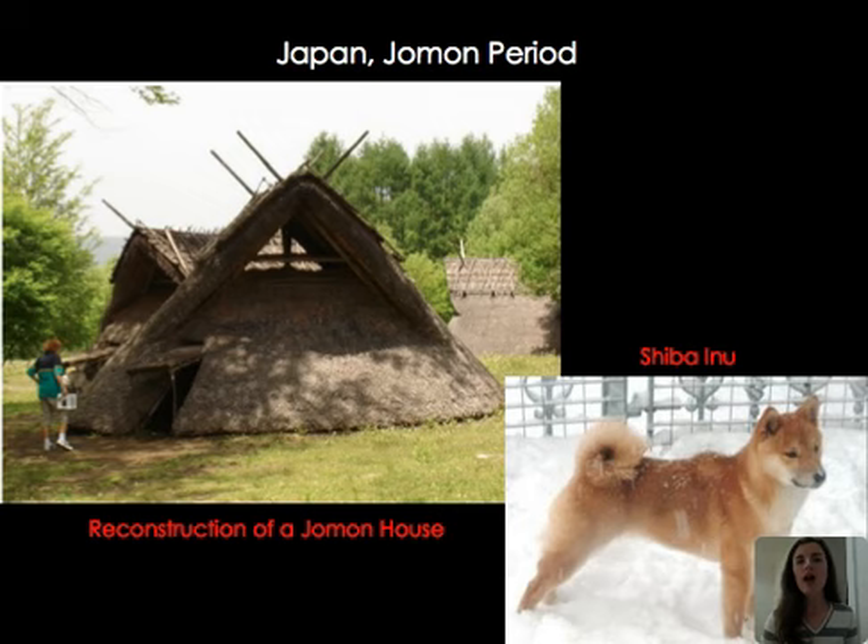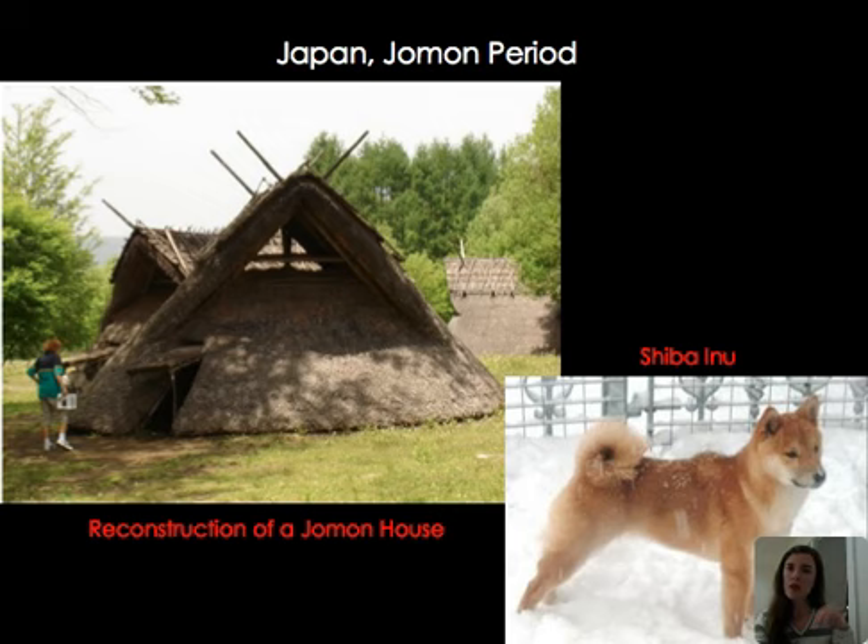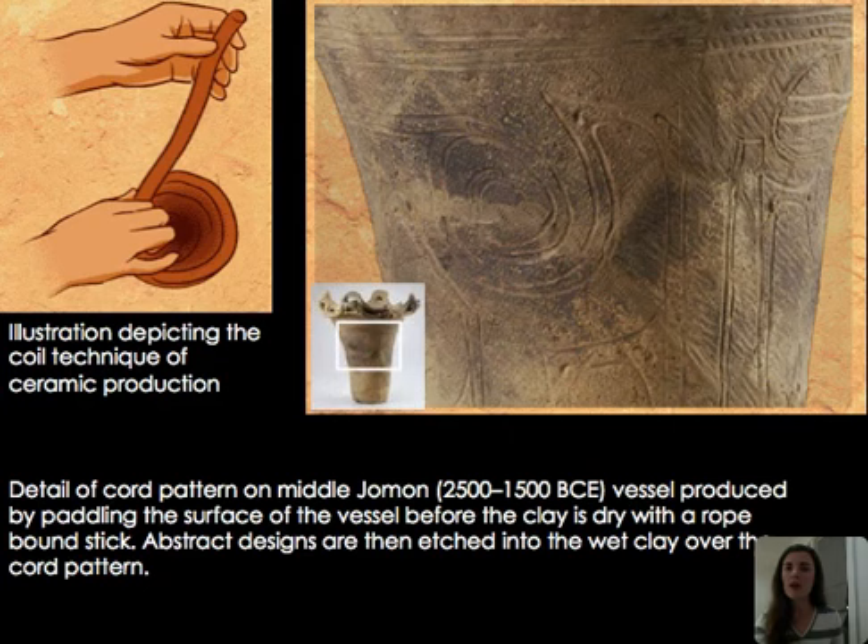Contrasting that, we look at the Japanese Jomon period. Here is a reconstruction of a Jomon house, along with a Shiba Inu — similar to the type of dog Jomon people would have hunted with. Jomon means cord marked, and we have beautiful pottery from this period with cord marking or coil designs. In the early Jomon period you can see thin coils creating a lovely pattern on the exterior — used for storage. In the Jomon period, people were semi-nomadic, leaving villages to hunt and returning, so food storage was very important.